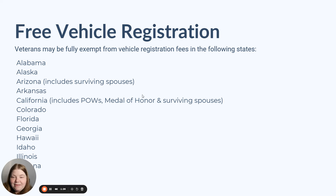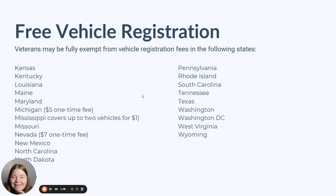Veterans may be fully exempt from vehicle registration fees in the following states: Alabama, Alaska, Arizona, Arkansas, California, Colorado, Florida, Georgia, Hawaii, Idaho, Illinois, Indiana, Kansas, Kentucky, Louisiana, Maine, Maryland, Michigan, Mississippi, Missouri, Nevada, New Mexico, North Carolina, North Dakota, Ohio, Oregon, Pennsylvania, Rhode Island, South Carolina, Tennessee, Texas, Washington, Washington D.C., West Virginia, and Wyoming.